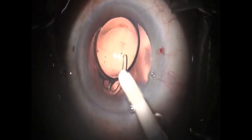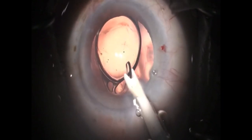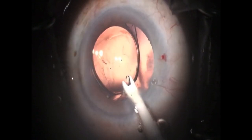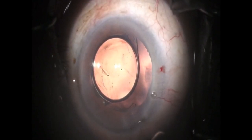Thankfully the remainder of the case proceeds without complication, but it is a reminder that hidden behind the iris are fragile zonules that should not be stressed any more than absolutely necessary.